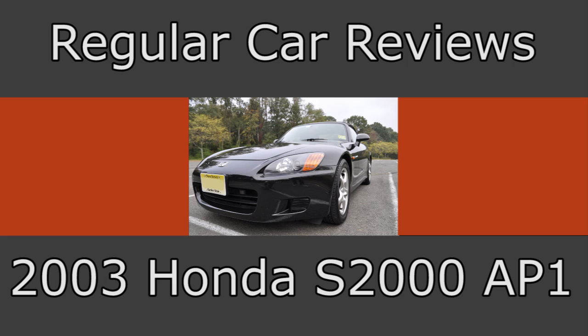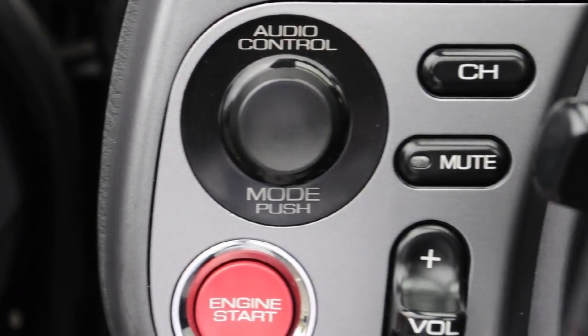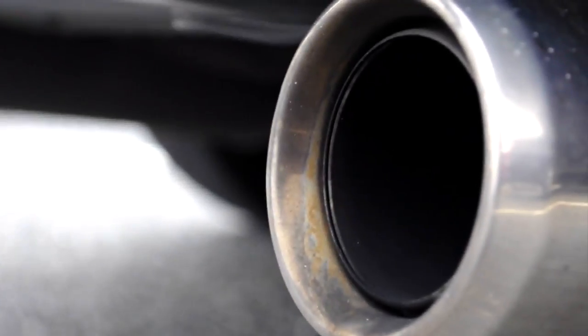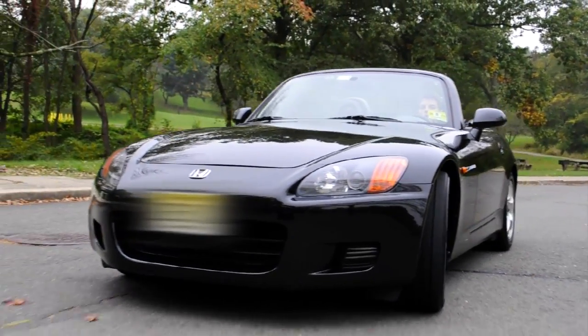And I get sick when I'm around. I can't stand to be around. And here, I control everything: I control the remote, I control the radio, I control the fan, I control the volume — I control the whole Honda S2000.